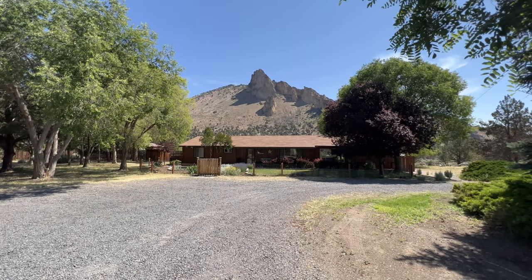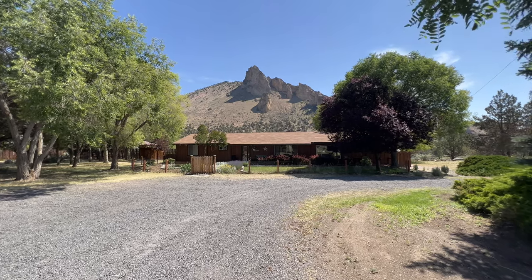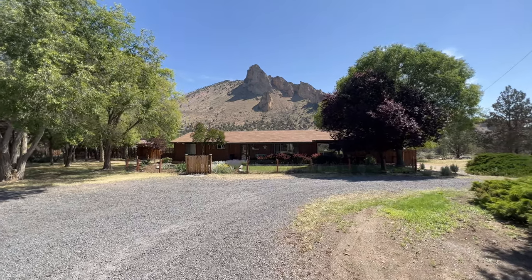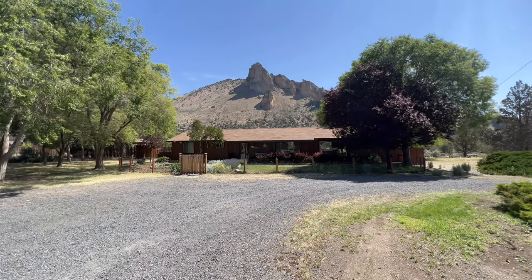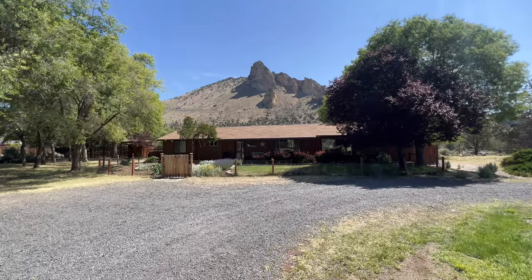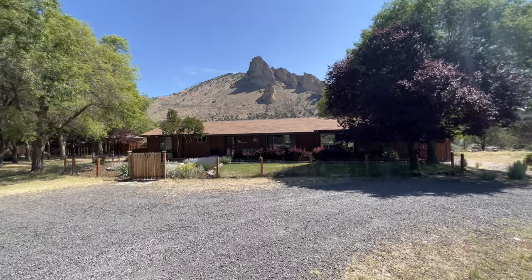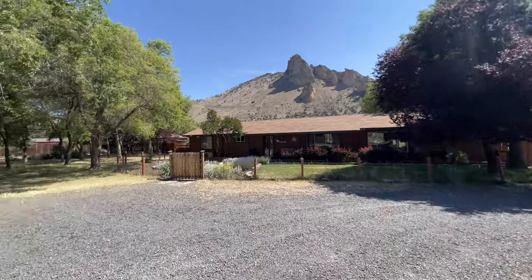Welcome to 9990 Northeast Smith Rock Loop in Terrebonne, Oregon. This home is 1,815 square feet, two beds, two bath, with an awesome great room layout, a huge primary suite, and beautiful views of Burma and Smith Rock Monument.